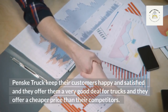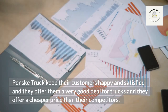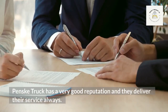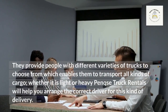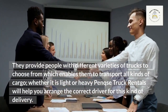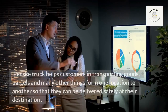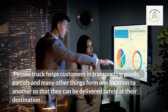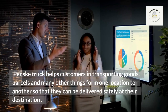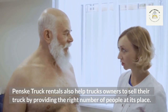In conclusion, Penske truck keeps their customers happy and satisfied, offering very good deals and cheaper prices than their competitors. They have a very good reputation and provide people with different varieties of trucks to choose from, enabling transport of all kinds of cargo whether light or heavy. Penske truck rentals will help arrange the correct driver for delivery, assist customers in transporting goods and parcels from one location to another safely, and also help truck owners sell their truck by providing the right support.